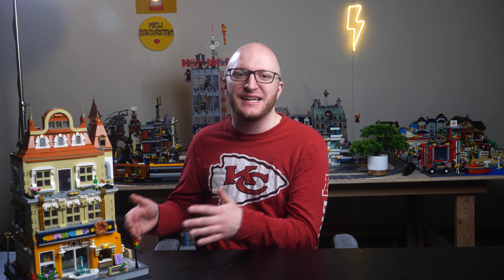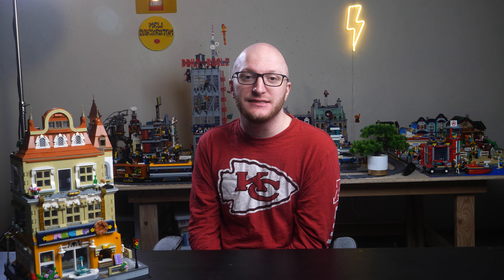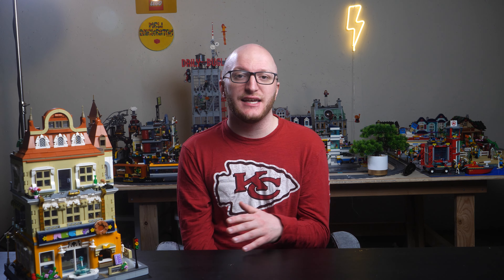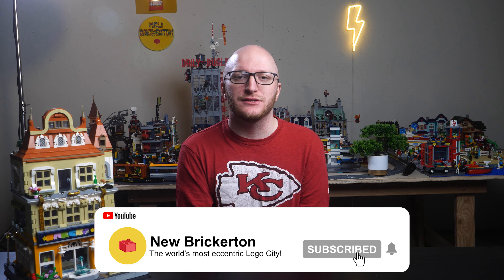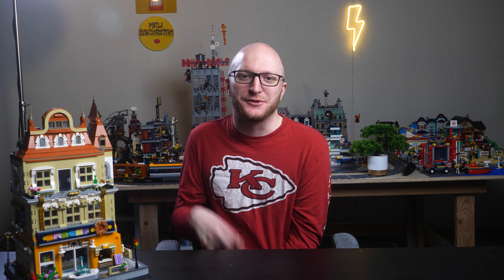Overall, my impression of this set is definitely one of quality. This provides the same level of detail found in many official LEGO Creator Expert modular buildings, at a fraction of the price. If you're interested, use discount code NEWBRI20 to get 20% off — it's valid for about a week after this video posts. Would I have bought this set if it wasn't sent to me? Absolutely. Let me know if you have any questions in the comments below, and I'll catch you in the next one. Peace!